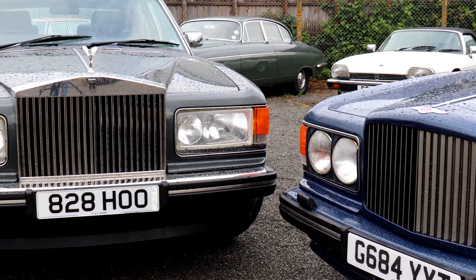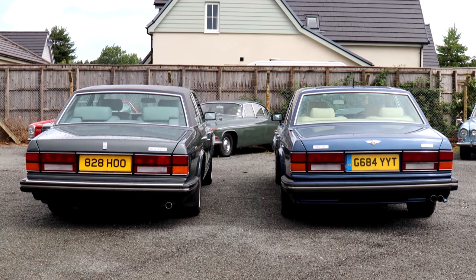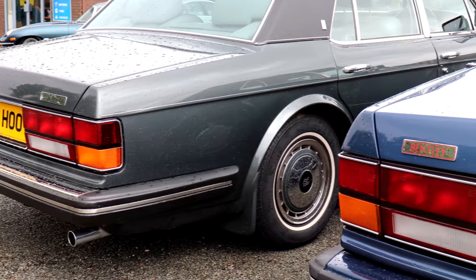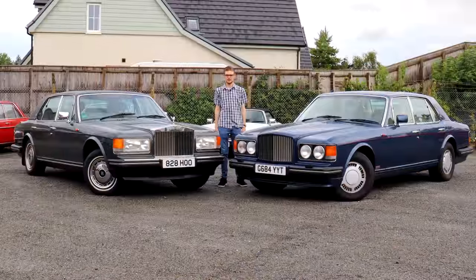With both of these cars well into classic territory and worth about the same money these days, we've brought our project Turbo R together with this immaculate example of a Silver Spirit to find out which is best and which one you should buy.